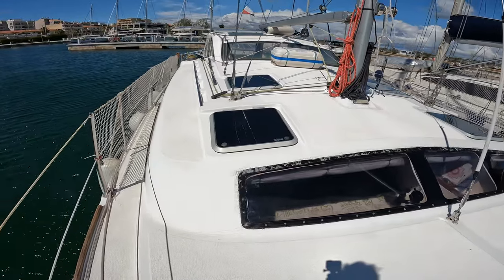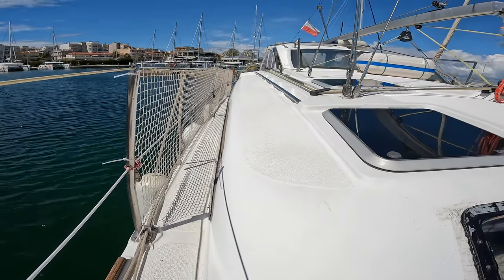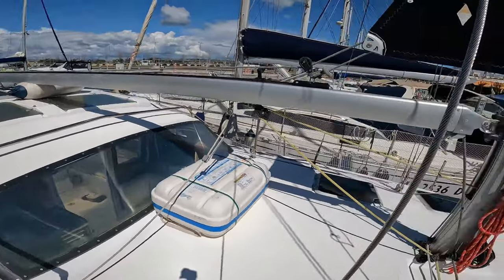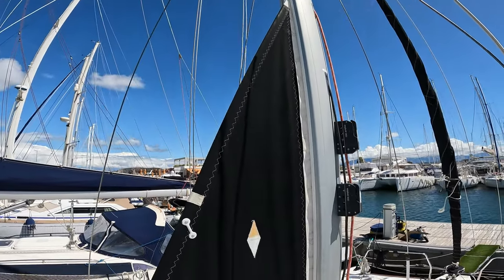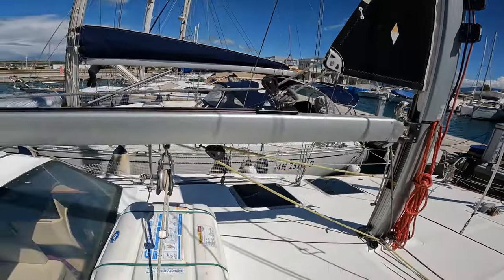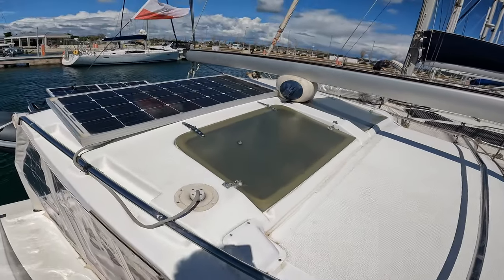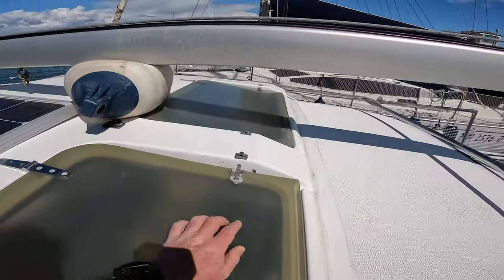In terms of catamarans, Gem is fairly narrow - she's got a beam of 14 foot or 4.27 meters, which works out beneficially because we don't get charged catamaran rates in most marinas and we actually fit into a monohull slip. She's masthead sloop rigged, and another great feature is that she's set up with a furling mainsail, which is very unusual. She's actually the only example I found of these particular catamarans set up in such a way, so that was quite a factor for us when deciding to buy or not.